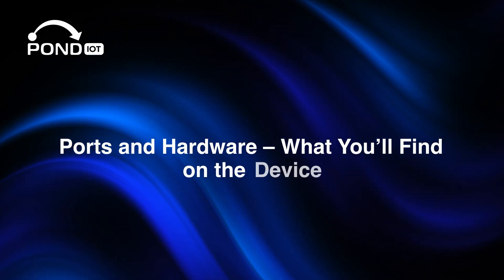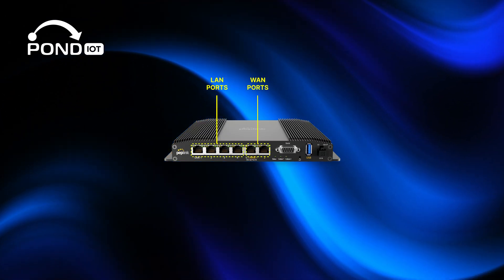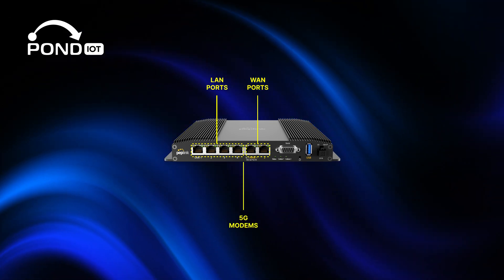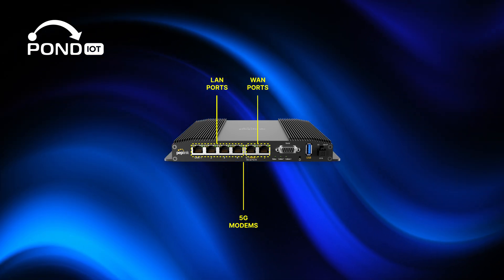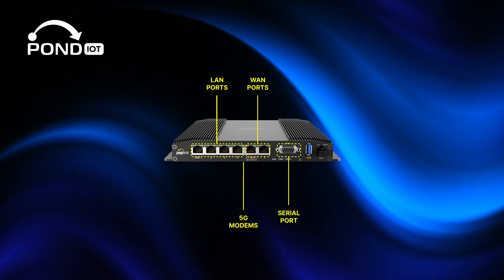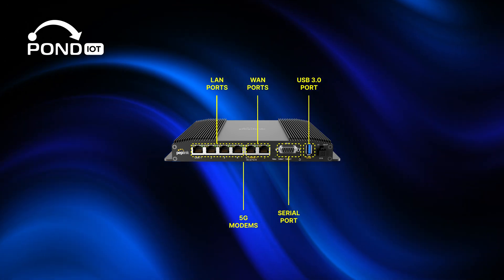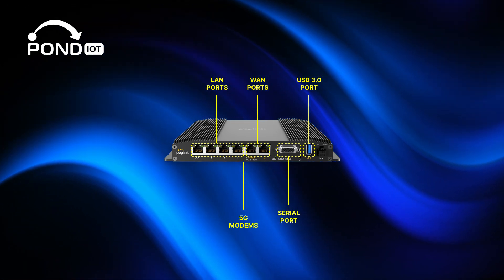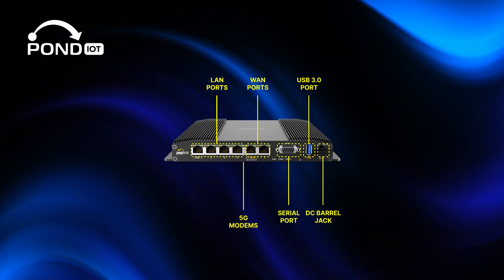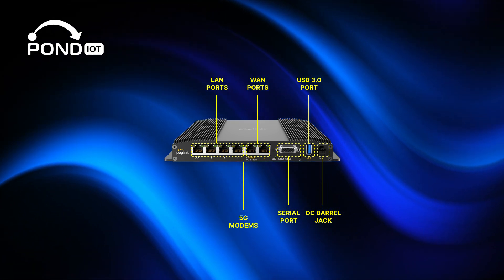Now let's take a look at the device itself. On the front, you've got four LAN ports and two WAN ports. Inside the unit are two 5G modems, each with dual SIM slots. There's a serial port for out-of-band management, and a USB 3.0 port that can be used for WAN tethering with a USB modem or connecting accessories. Power input comes via a standard DC barrel jack, and there's ignition sensing built-in so the router can start up and shut down with your vehicle.